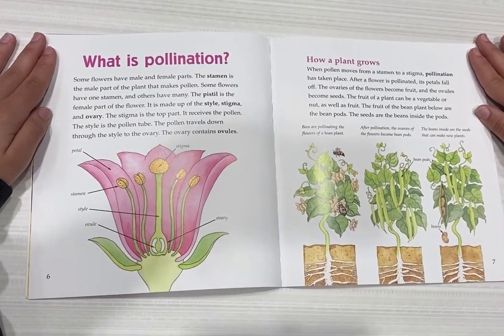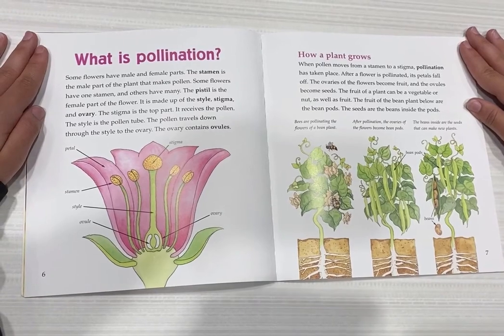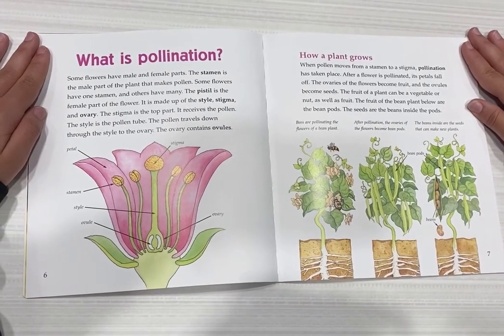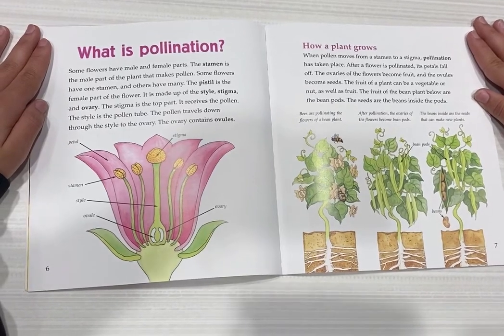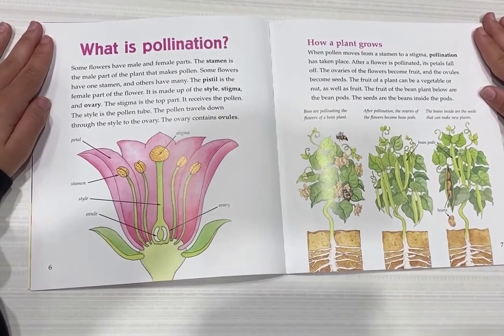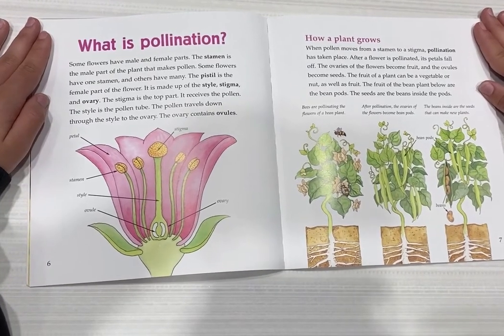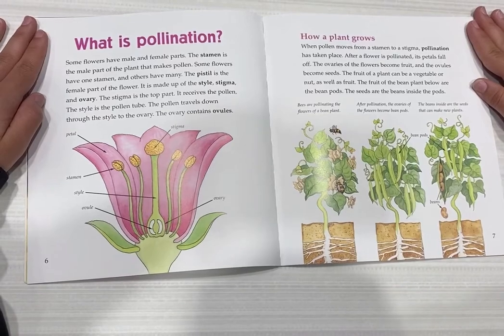How a plant grows. When pollen moves from a stamen to a stigma, pollination has taken place. After a flower is pollinated, its petals fall off. The ovaries of the flowers become fruit and the ovules become seeds.